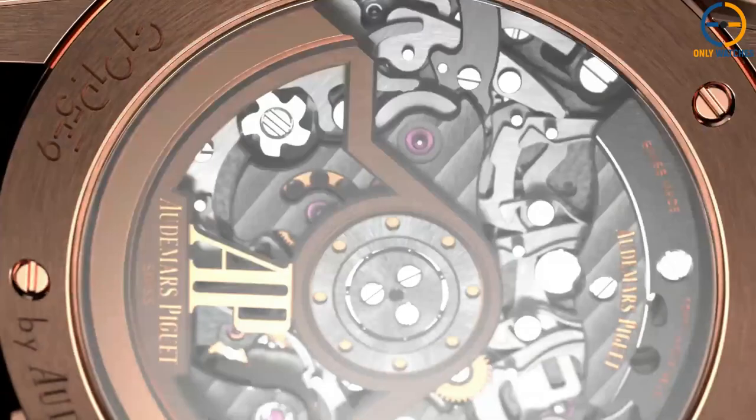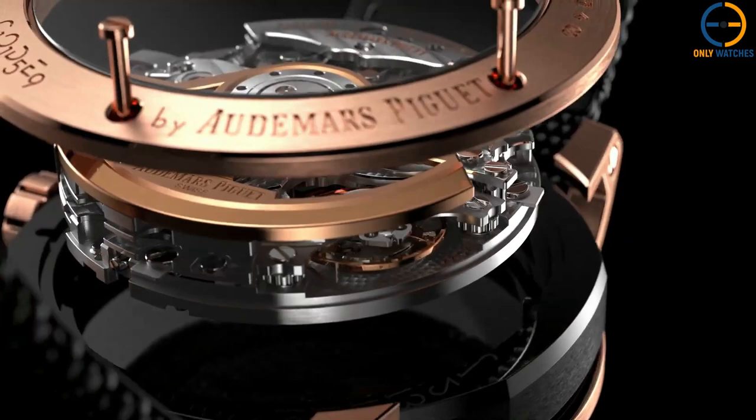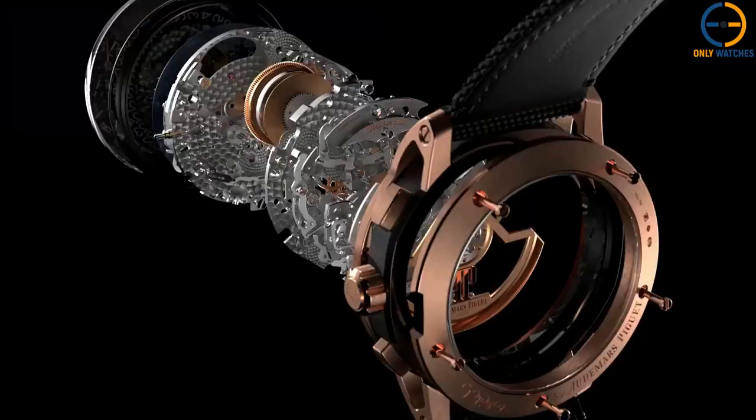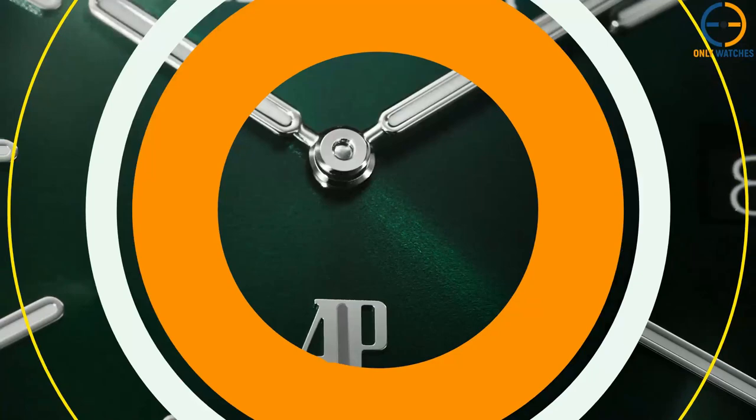The brand's proprietary flyback chronograph caliber 4401 is housed behind the sapphire case back. As an added touch, it is attached to a black rubberized textile strap for a more laid-back appearance, and it is also available in white gold.